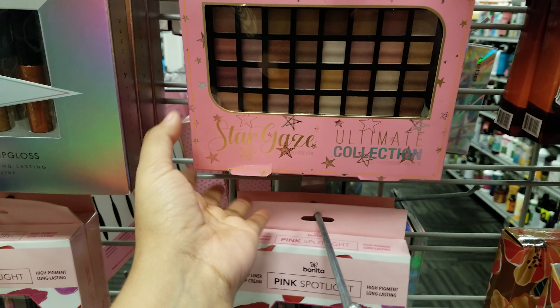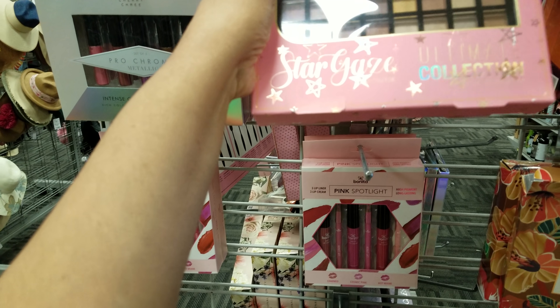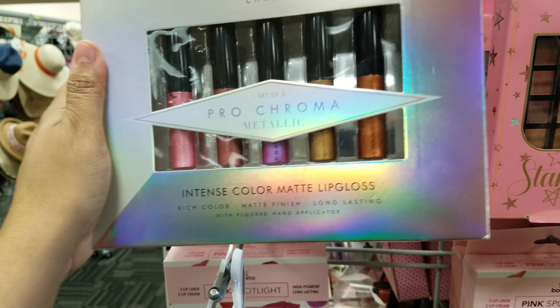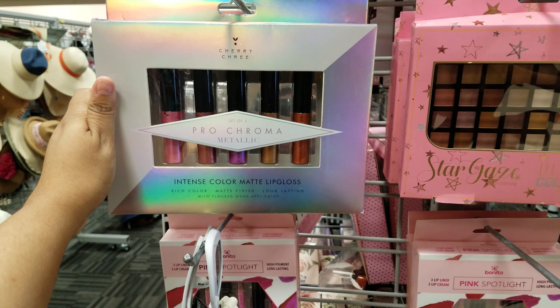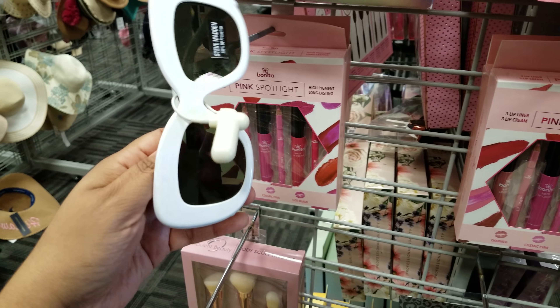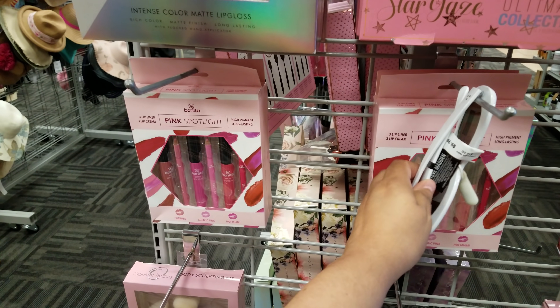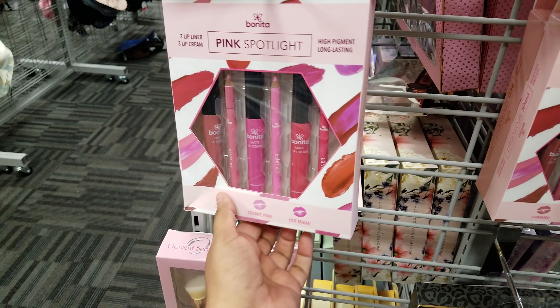We have Sugar Grease Ultimate Collection — this is going to be five dollars. The Out of This World, we have the Pro Chroma Metallic. This is a matte lip gloss set and they're only asking for six dollars. This stuff is good for if you're a beginner with makeup or someone who likes to change it up a lot. Randomly, we found these Steve Madden sunglasses — these are going to be ten dollars.